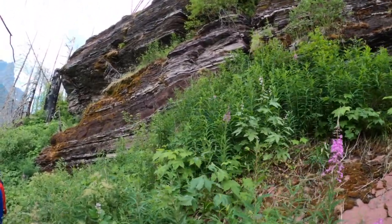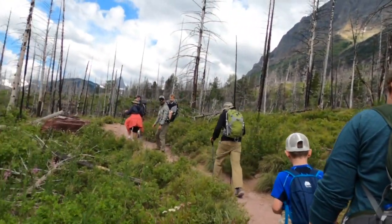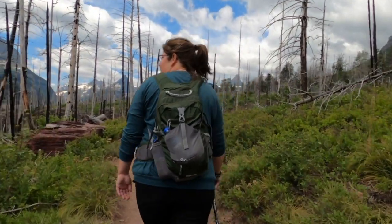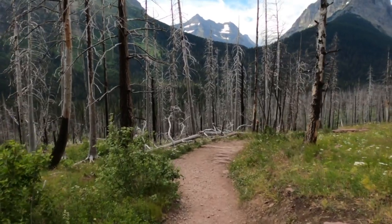You may notice you don't see Graham here too much. That's because he was up front of the line with the guide, talking to him about everything — geology, animals, weather, stock tips. Okay, probably not stock tips.